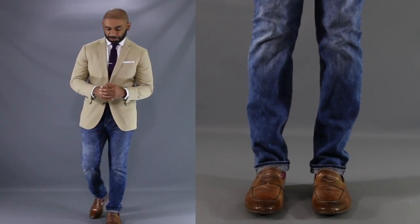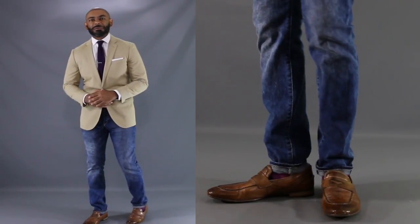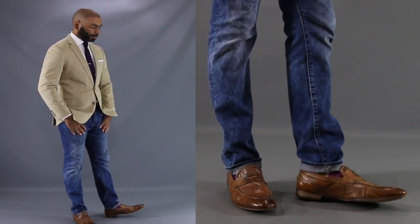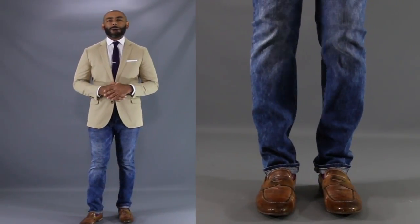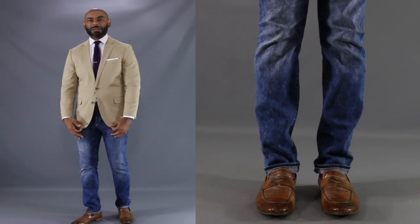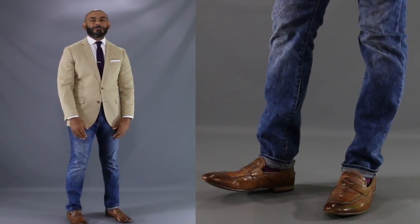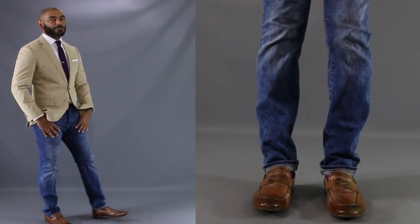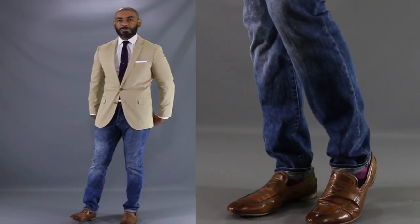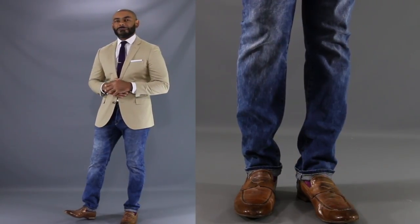Now for our third look, we're turning the dressiness knob down just a little bit to show you a great put-together look that I would rock in the spring or the summer. This time, we switched out the gray jeans and thrown on a nice pair of slim fit, medium wash jeans. And for the loafers, we substituted out the black polished tassel loafers and thrown in a nice pair of burnished brown penny loafers. And up top, having a nice put-together look, we've thrown on my tan chino suit jacket. Underneath, for a nice pop of color, we've got a purple knit tie on top of a crisp white dress shirt. Put it all together, I think this is a great look, perhaps for a summer wedding or for going out on a romantic date on a cool summer night.